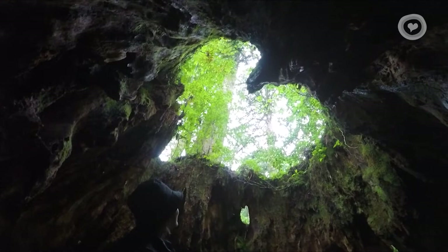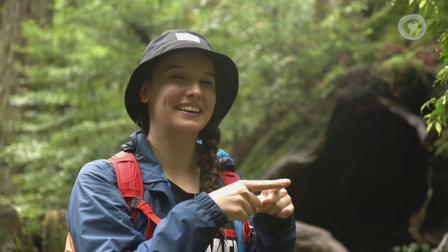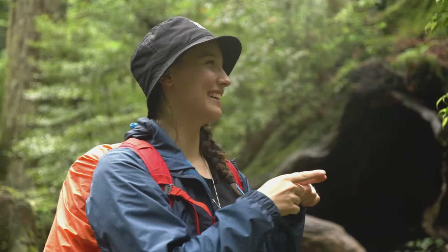If you go and look from a specific angle, you can see really hard shades and it's really beautiful. Looks like the heart of Yakushima.